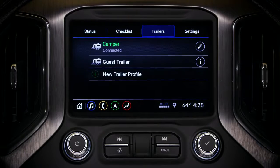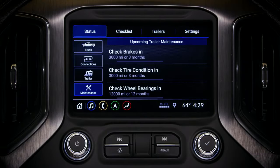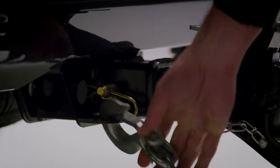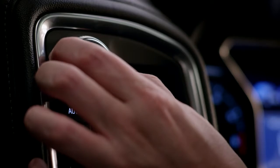One of the biggest advancements is the available built-in trailering app. Right on the dash screen, it offers a hitching checklist and reminds you to turn on tow haul mode once a trailer is detected.